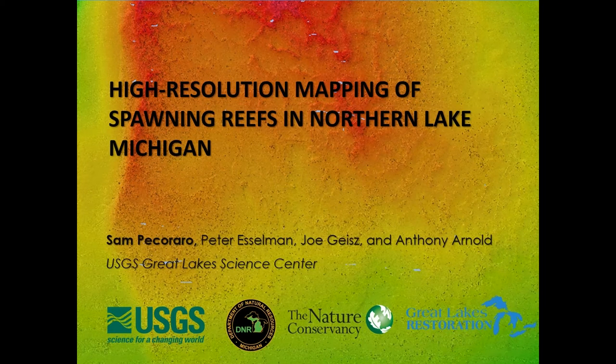My name is Sam Pecoraro, and I'm an ecologist with USGS. I'm going to be talking to you today about some high-resolution mapping of spawning reefs in northern Lake Michigan that we've been undertaking with our partners at MDNR and the Nature Conservancy.